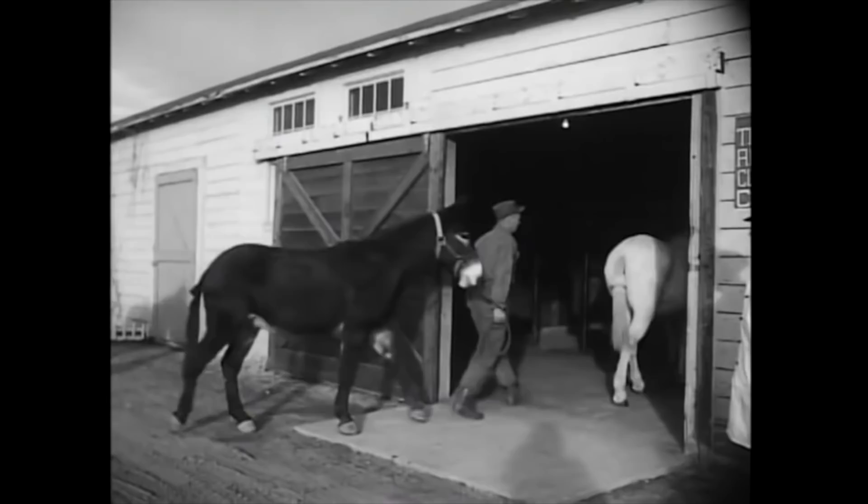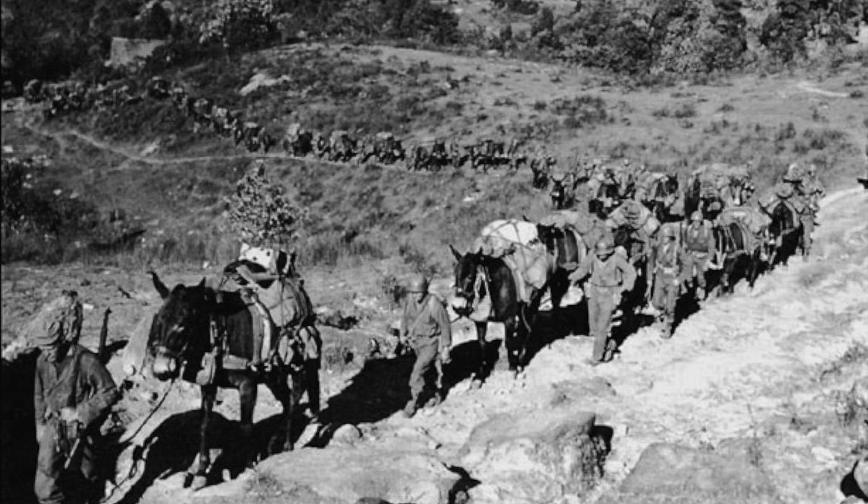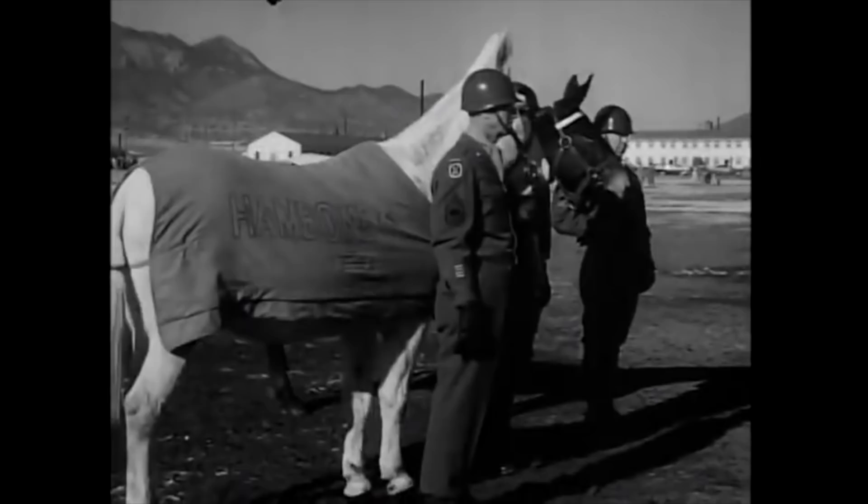In Italy, at war's end, many mules were often gifted to local Italian farmers to use as draft animals. In the US Army, mules saw some use in the Korean War, where again terrain was against vehicles, but were eventually phased out of service in December 1956.